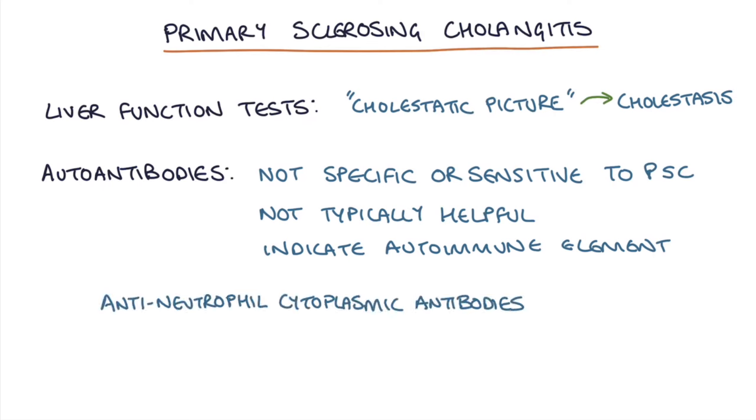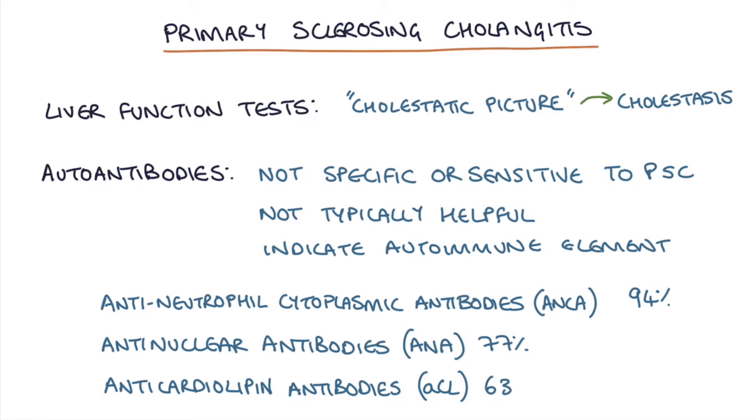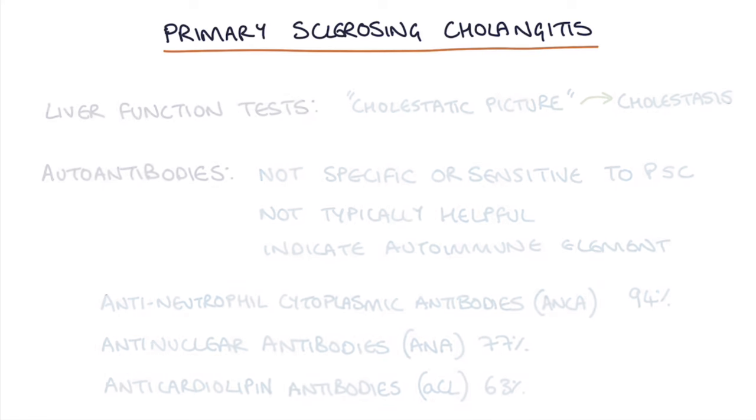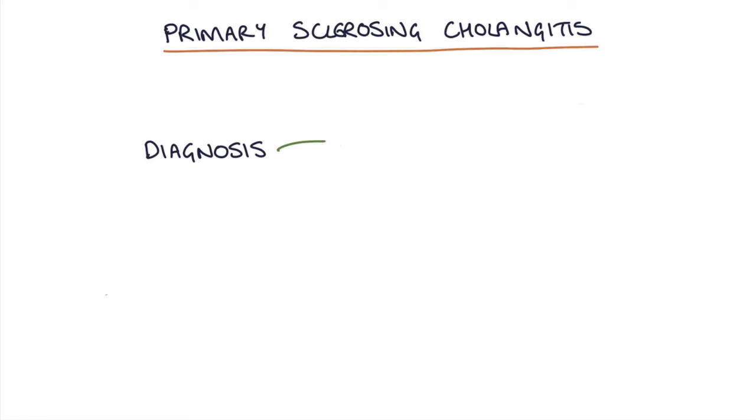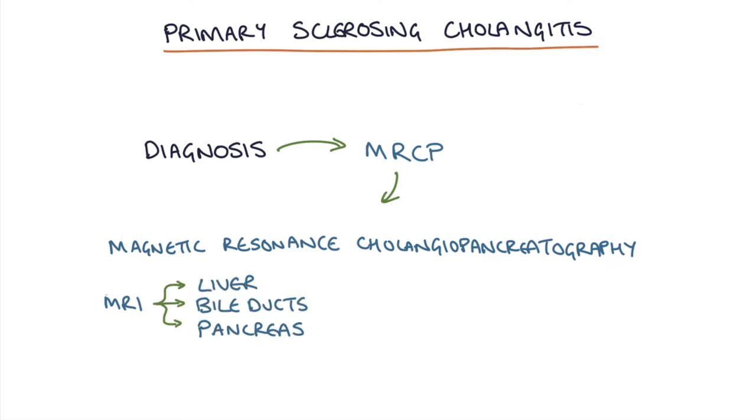Antineutrophil cytoplasmic antibodies or P-ANCA is raised in about 94% of cases. Antinuclear antibodies or ANA are raised in about 77% and anticardiolipin antibodies can be up in about 63%. To establish a diagnosis, the gold standard investigation is an MRCP, which stands for magnetic resonance cholangiopancreatography. This involves doing an MRI scan of the liver, bile ducts and the pancreas, and in primary sclerosing cholangitis it might show bile duct lesions or strictures.